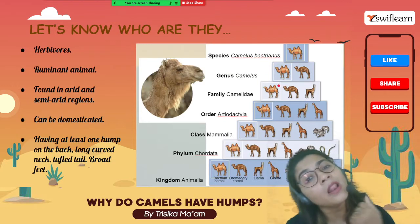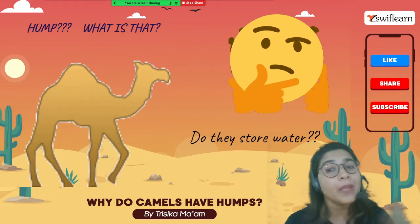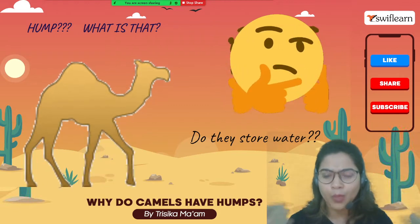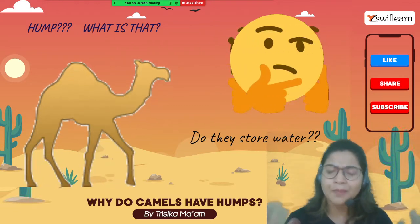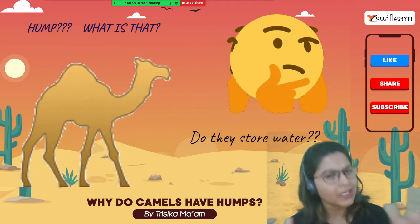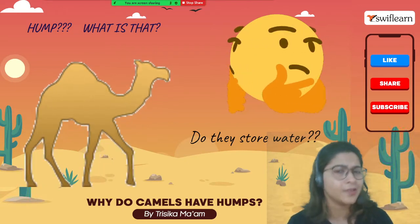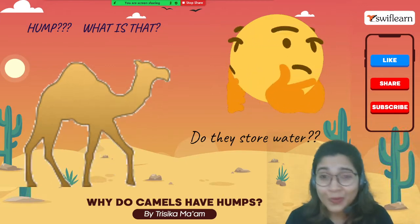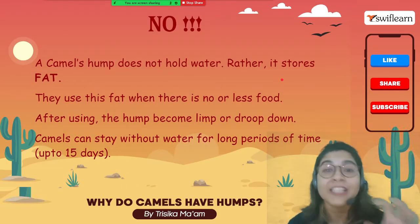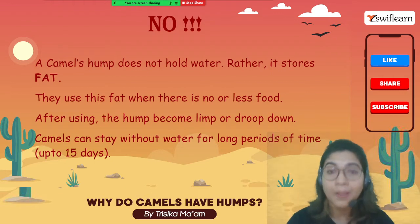Now our main focus is the hump. Many students say that camels store water in the hump because they do not get water in desert areas for a long period of time. However, that is not correct — camels actually do not store water in the hump. Rather, they store fat in the hump. Always remember: they store fat, not water.